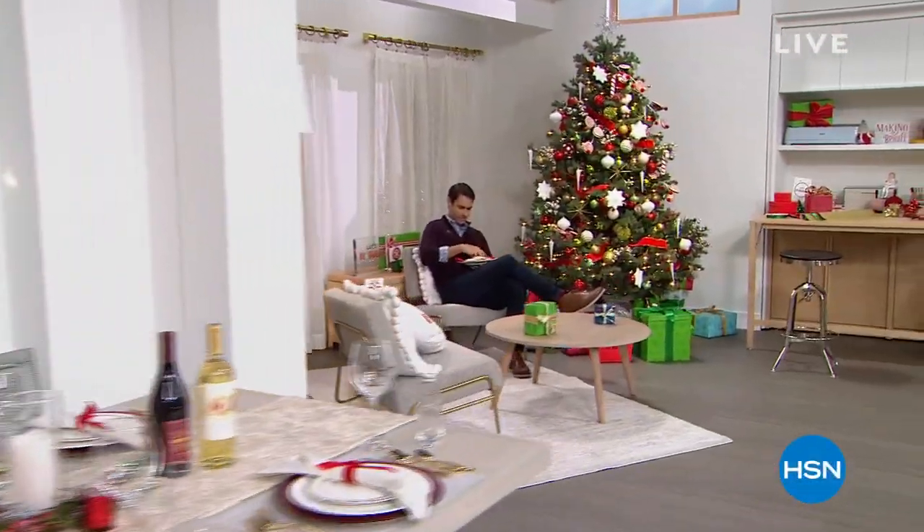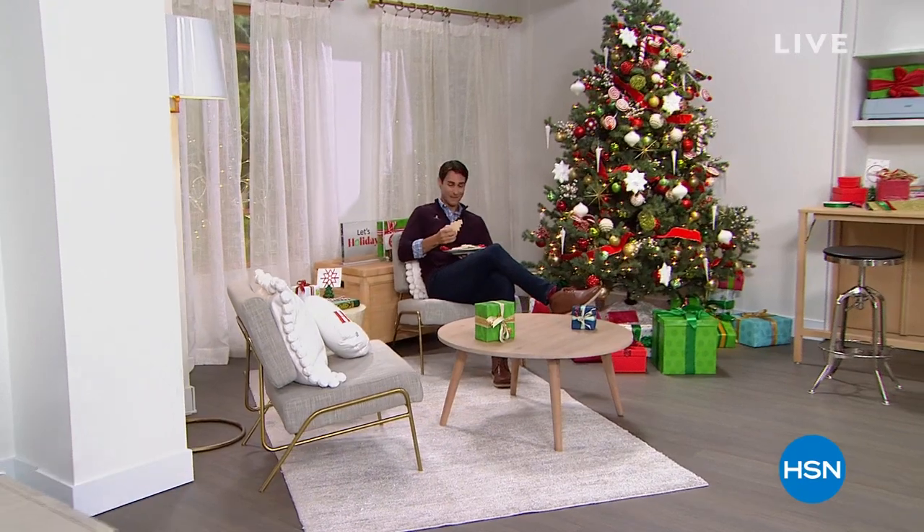This is cookies. Which one do I have first this morning? Hi there. Welcome to HSN. I love some Christmas cookies. My name is Ty Mayberry. Happy Wednesday morning.